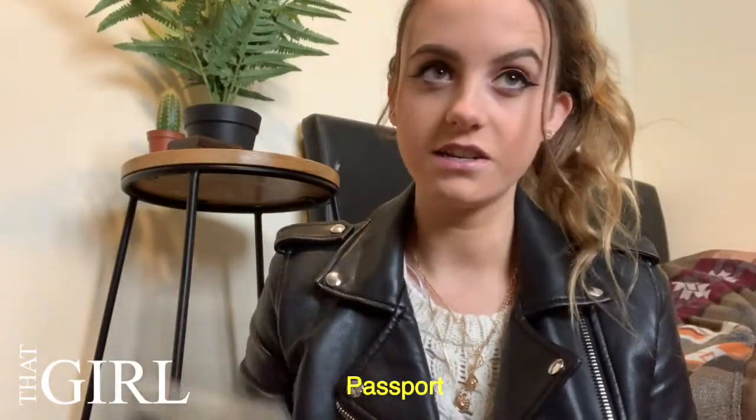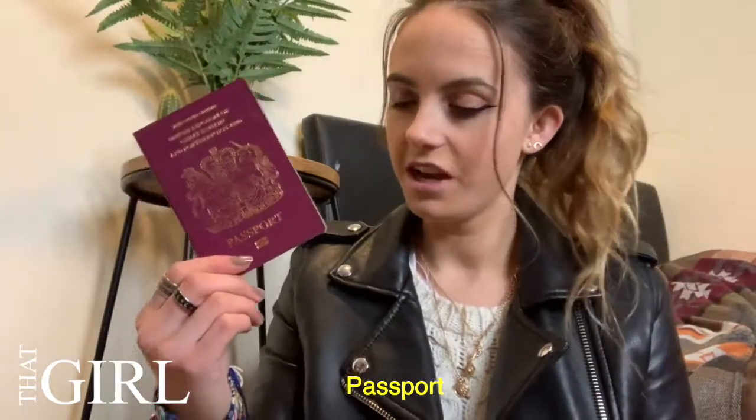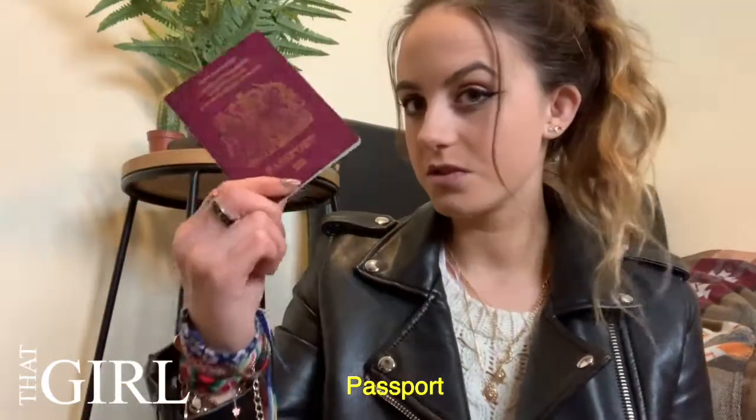Next thing is my passport, because I don't have any ID on me — I lost my provisional license. Then I've got my Body Shop card because I still need to use it; I got it for Christmas.